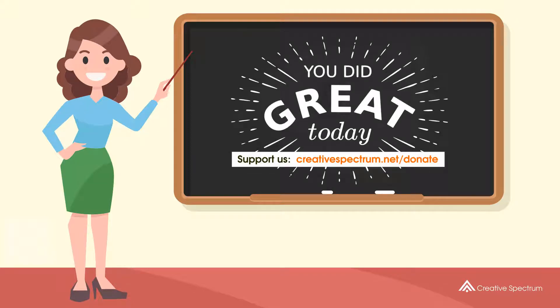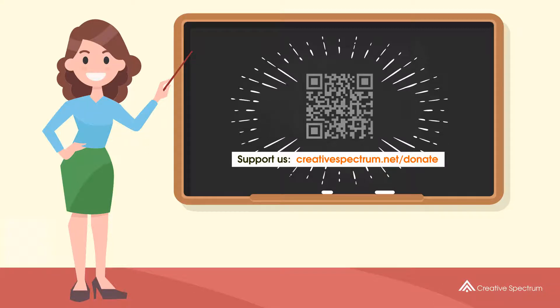Consider subscribing if you like our videos. You can also support us so that we can keep making educational content. Feel free to visit the donation link to our website. Thank you.